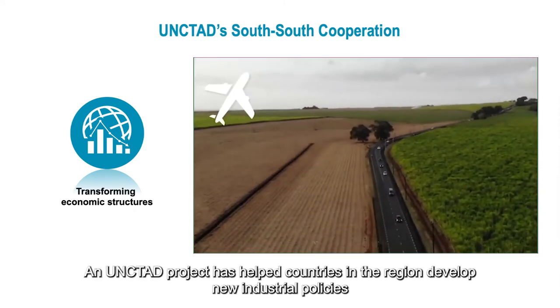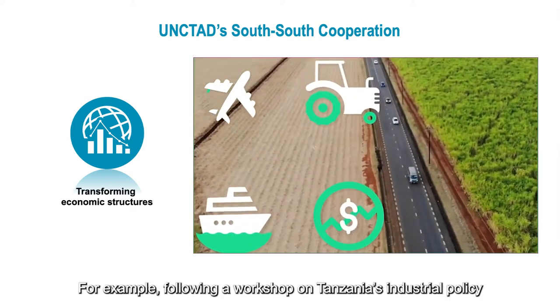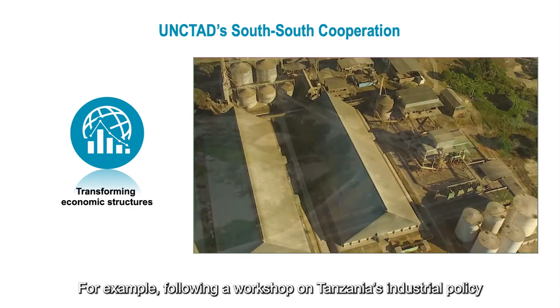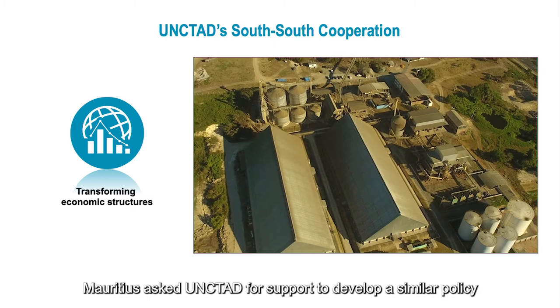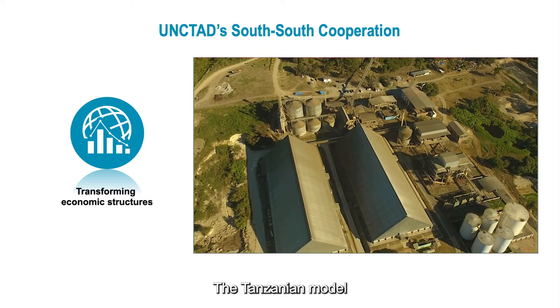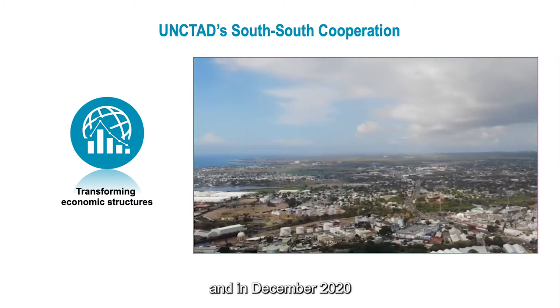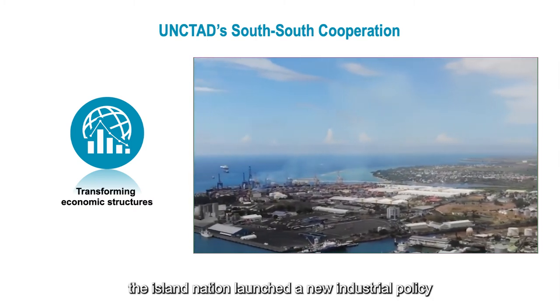An UNCTAD project has helped countries in the region develop new industrial policies. For example, following a workshop on Tanzania's industrial policy, Mauritius asked UNCTAD for support to develop a similar policy. The Tanzanian model was successfully calibrated to the context of Mauritius, and in December 2020 the island nation launched a new industrial policy.